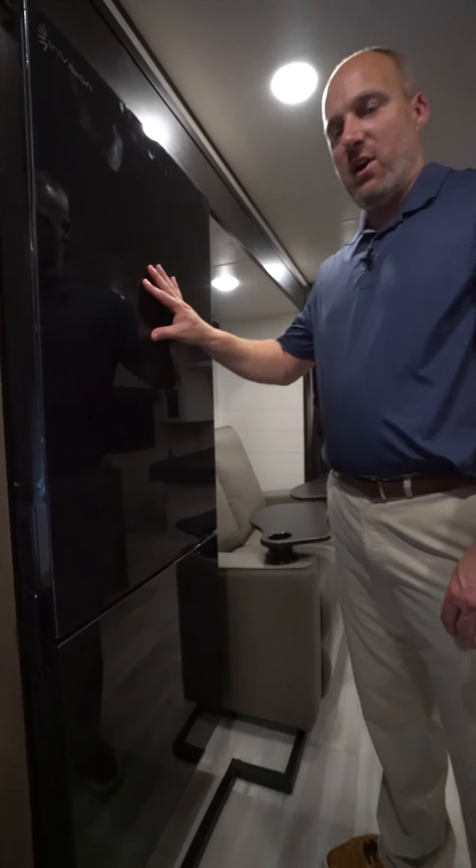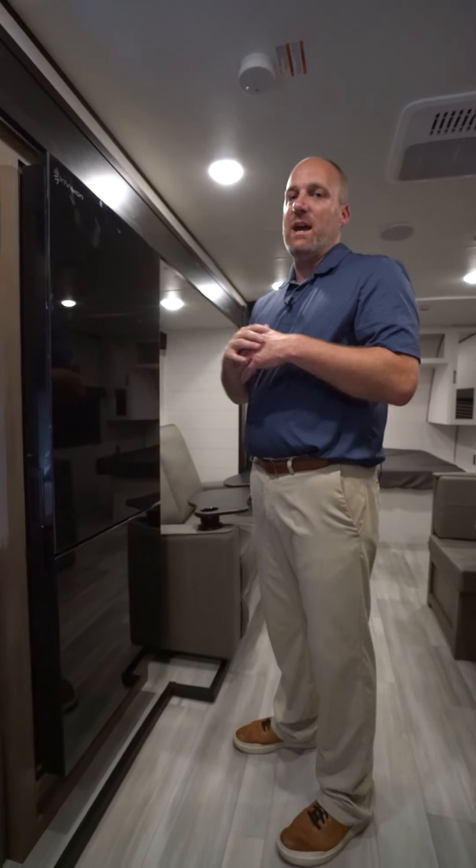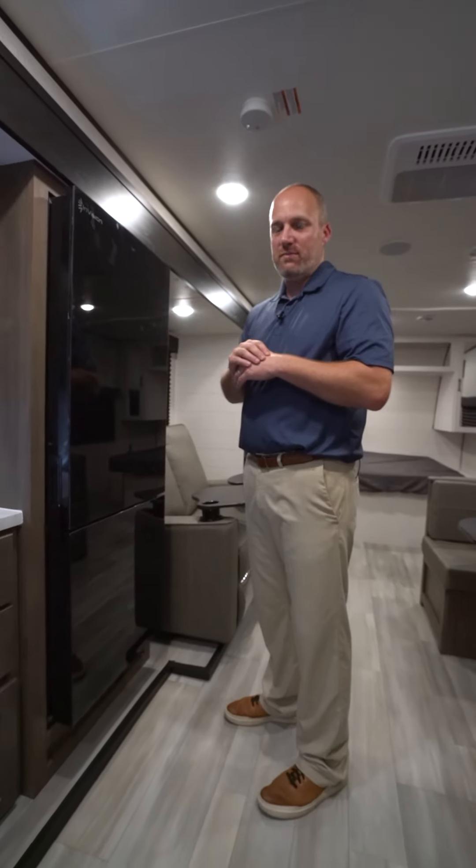Check us out on StarcraftRV.com and our YouTube channel. We'll have a full walk-around video for you to check out, and a number of other short videos as well. Thank you.